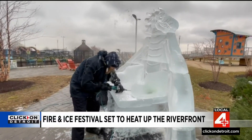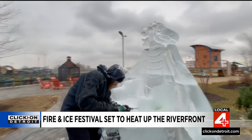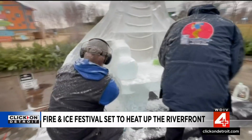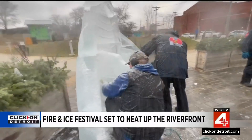You can expect a whole lot of fun down here along the riverfront. We're at the Robert C. Valet Park on the east end of the river walk. The ice carvers are getting the throne prepared. This year's festival has a slight renaissance feel to it.